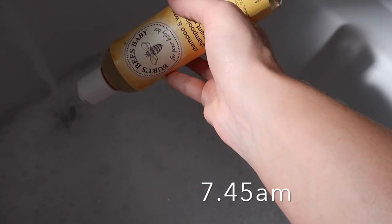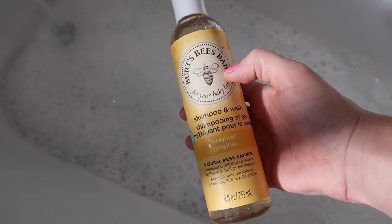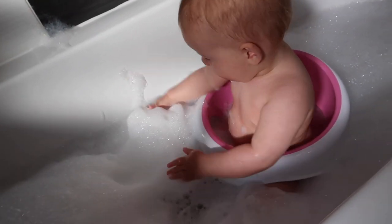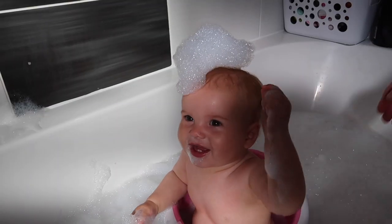After breakfast it's time to get Autumn cleaned up before we go on the school run. Burt's Bees baby shampoo and body wash has a no-tears formula to make sure bath time is smooth sailing. The great thing about the Burt's Bees baby range is that you're getting products that you know are going to be safe on your baby's skin, but you're not having to pay a luxury price tag. They're really good value for money — we've had these for months and they last a really long time.